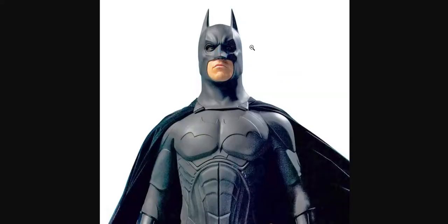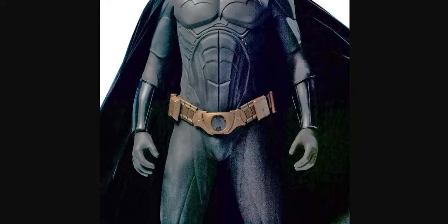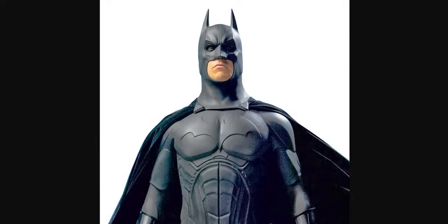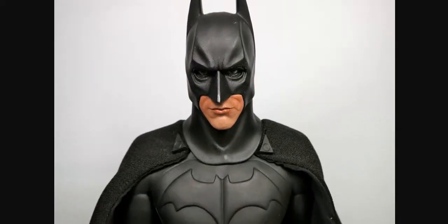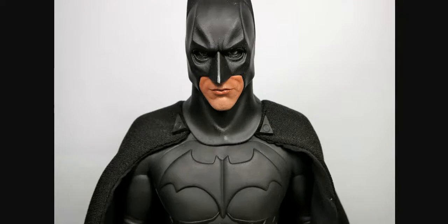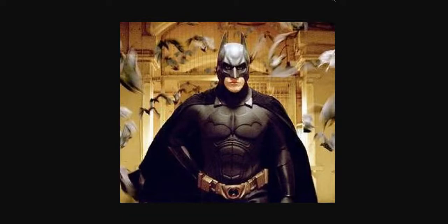Is it real or is it fake? Photo number nine, from Batman Begins — Christian Bale. Is this real or is this fake? Photo number ten, again from Batman Begins. Photo number eleven, from Batman Begins still. Is this real or is it fake? This is Christian Bale.